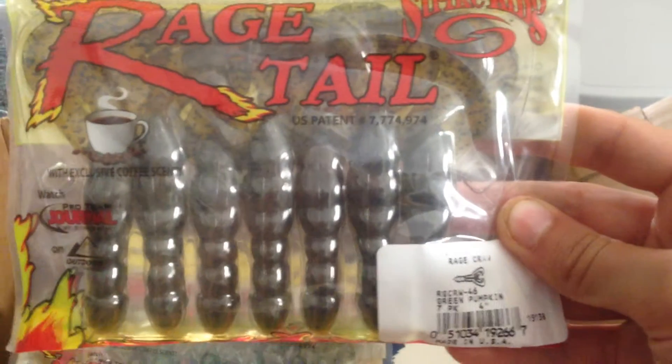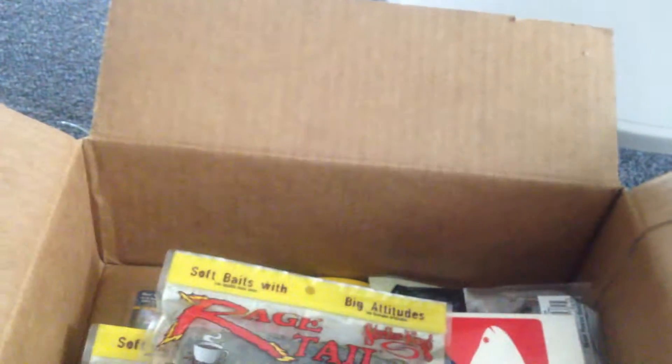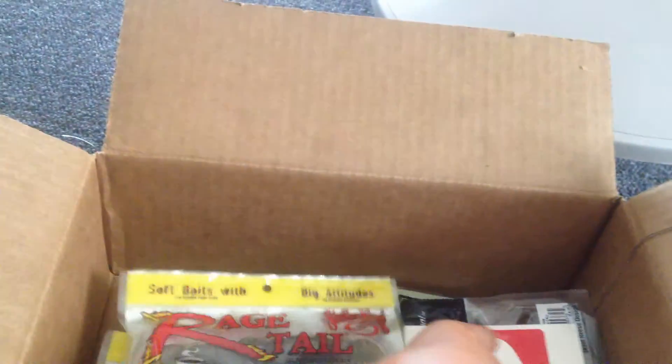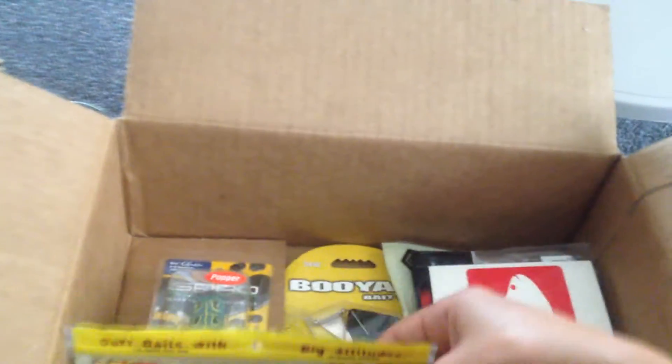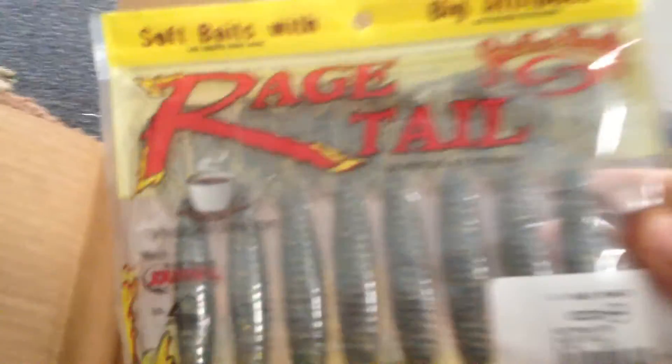Next we got our baits. First, Strike King Rage Tail Rage Craws in Green Pumpkin. Next, Baby Rage Craws in Summer Craw. Next, Rage Tail Menace Grubs in Bluegill — gold, blue, green flake — and a smoke color.